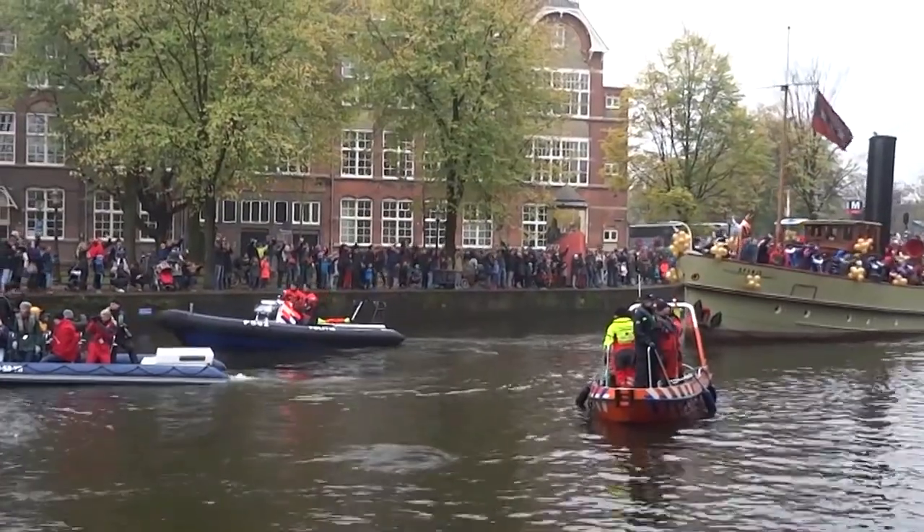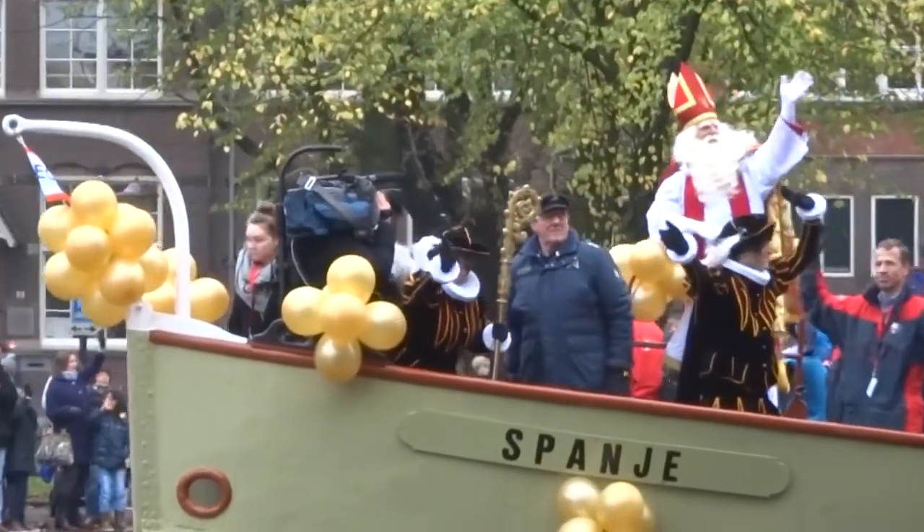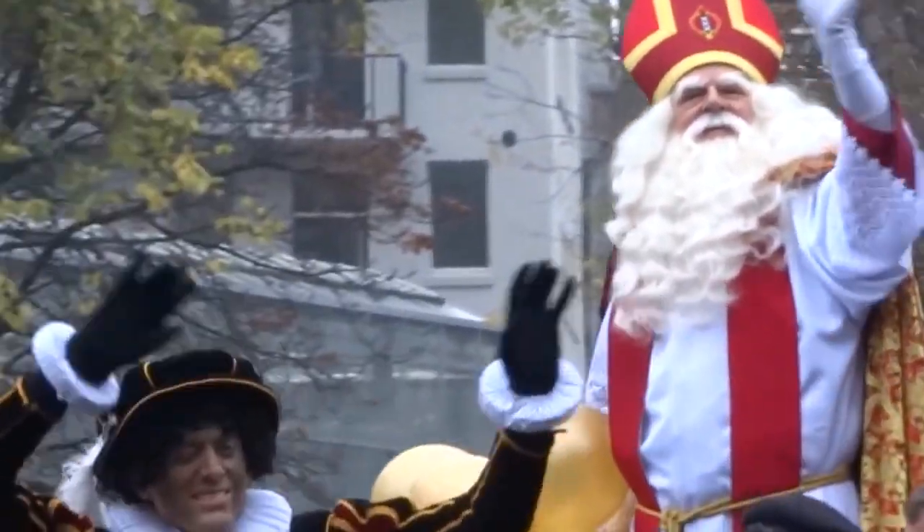In the Netherlands, children believe that a tall bearded man called Sinterklaas delivers presents on December the 6th, and this is where Father Christmas gets its origins.